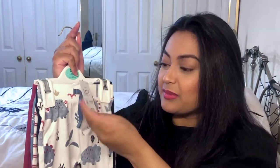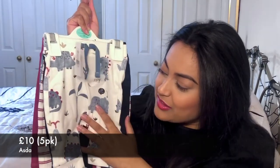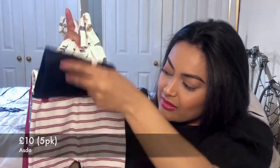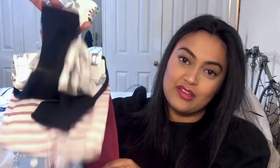Instead of him always being in baby grows, he can be in these and he'll be quite comfortable to wear them at home as well. This pack costs £10 and it's a five pack. The first one has dinosaurs on it, we've got a plain blue one, a stripy one, more dinosaurs, and a plain red one. The trousers have a weight guide up to £12 on them, so they could go for quite a while. It's nice for him to be in something a little bit different sometimes.